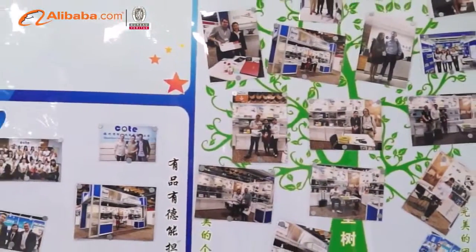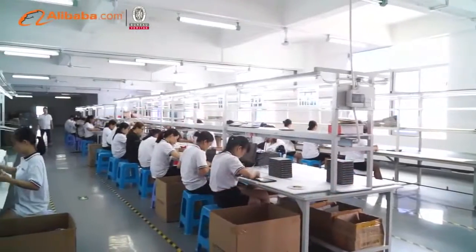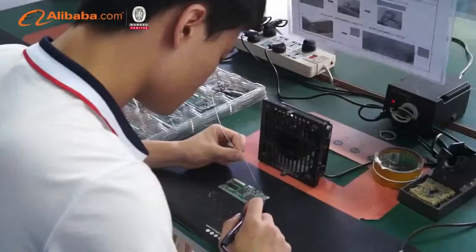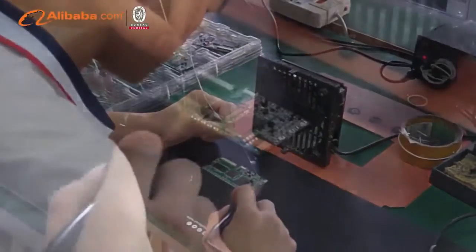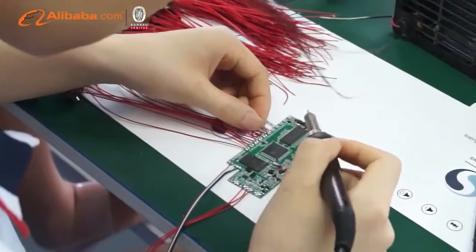Our products are extensively used in the advertising and gift industry. LCD screen size varies from 2.4 inch to 10.1 inch, with normal TFD screen, HD screen, IPS screen, and touch screen optional, offering more choices for customers.